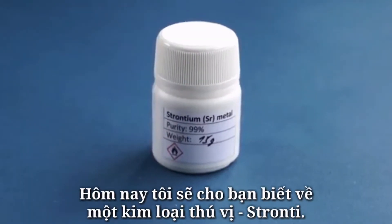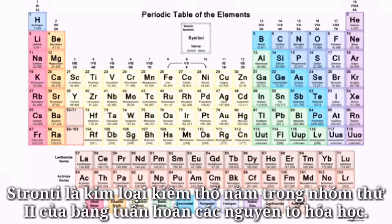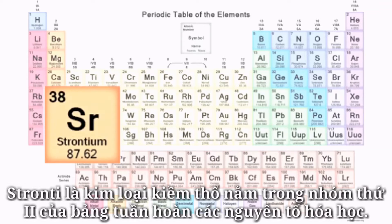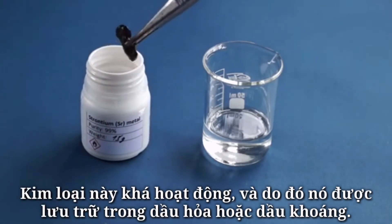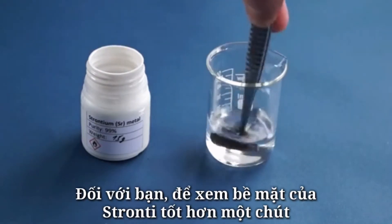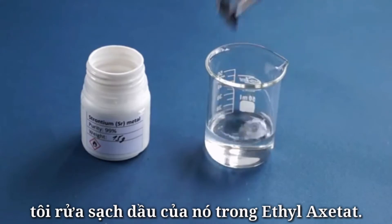Hello everyone. Today I'll tell you about one interesting metal: strontium. Strontium is an alkali earth metal in the second group of the periodic table of chemical elements. This metal is fairly active and thus it's stored in either kerosene or mineral oil. For you to see the surface of strontium a bit better, I washed its pieces from the oil in ethyl acetate.